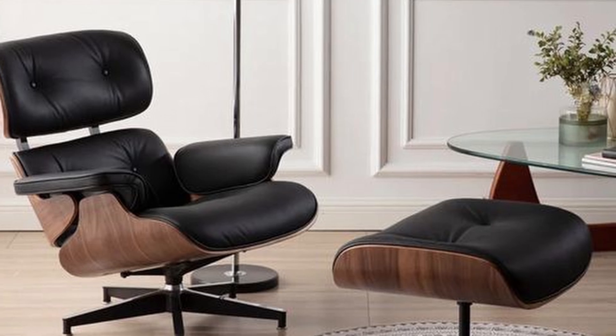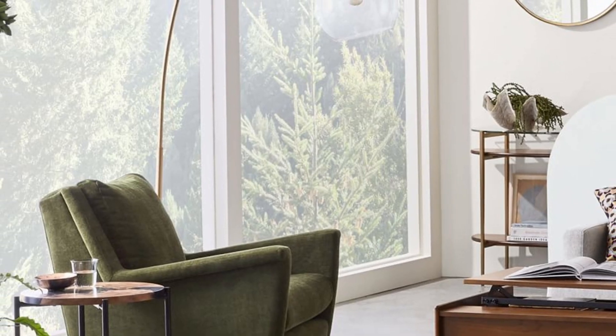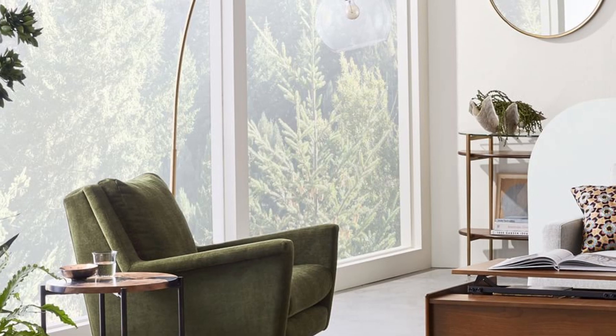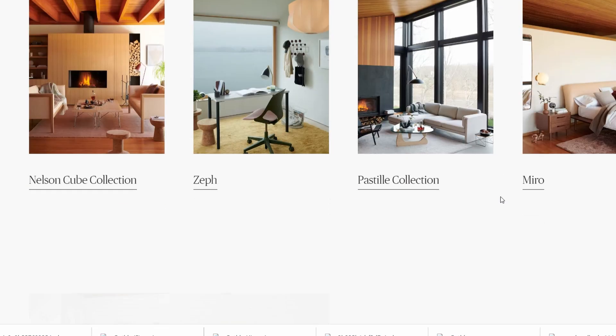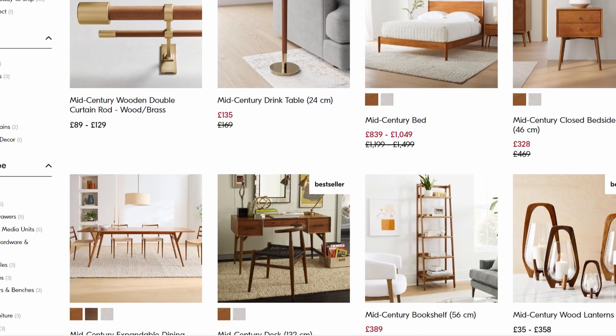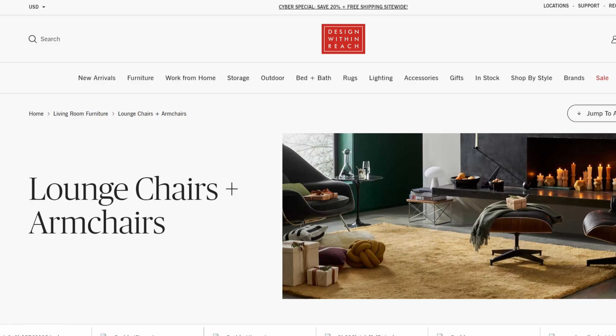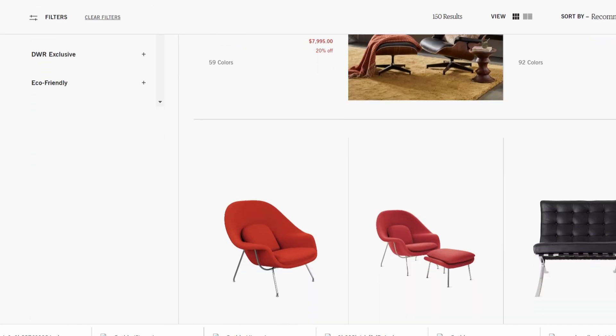And because of the clean and minimalist lines, it fits well in small and urban spaces. If you are looking for mid-century modern furniture, you can find it at stores like Design Within Reach and West Elm, including reproductions of iconic design furniture from designers like Charles and Ray Eames and George Nelson.